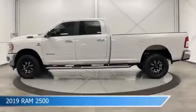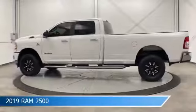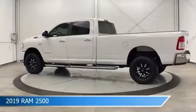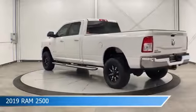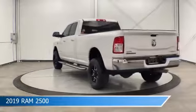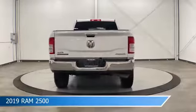Take a look at this 2019 Ram 2500. Equipped with an automatic transmission in bright white clear coat, this truck comes with some great features including automatic emergency braking, traction control, backup camera, brake assist and more. Come in and check it out today.